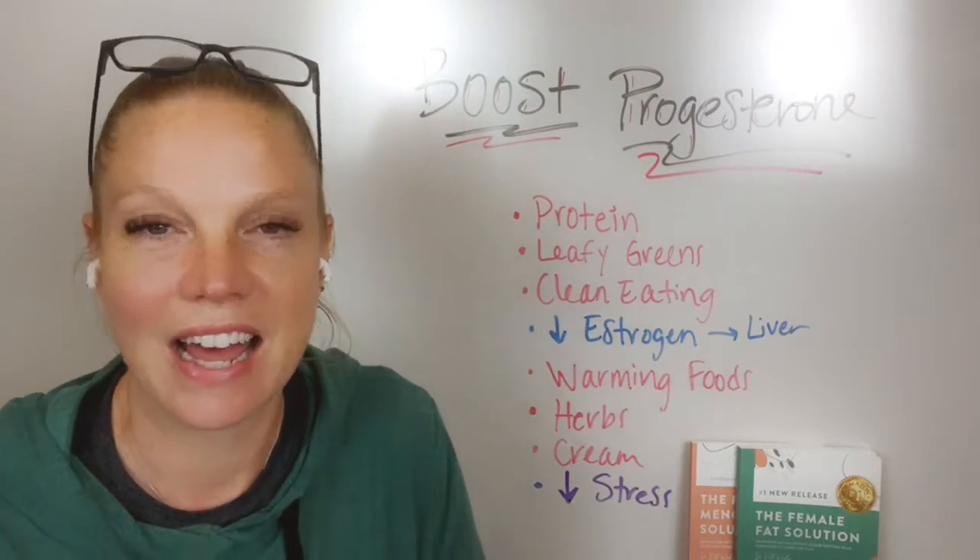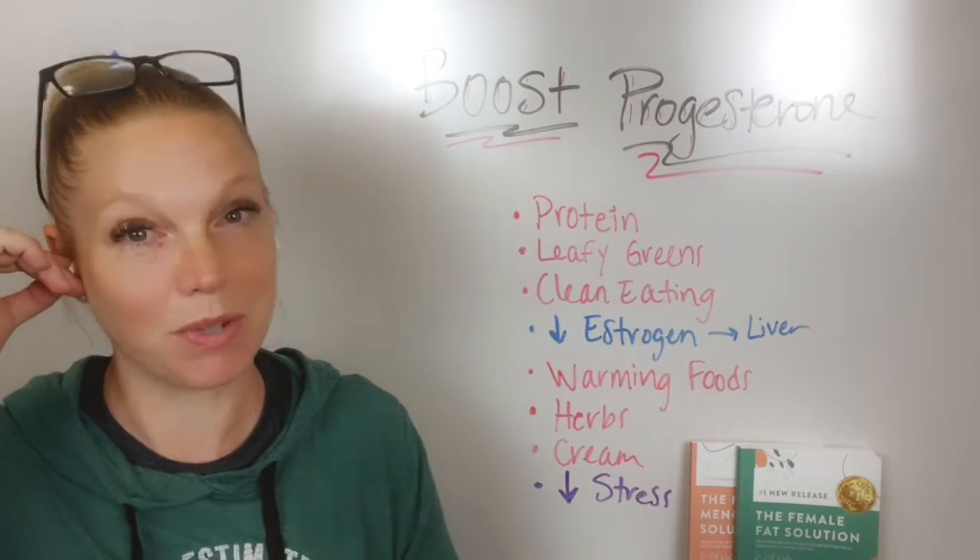Hey there everyone, Dr. Beth Westy here, and I want to talk about how you can boost your progesterone.